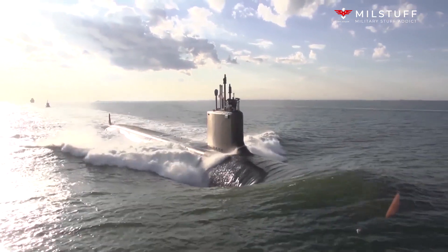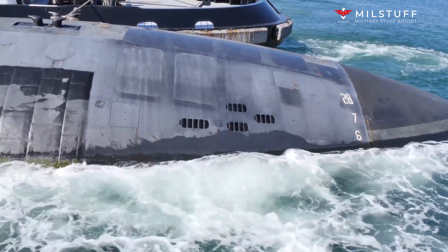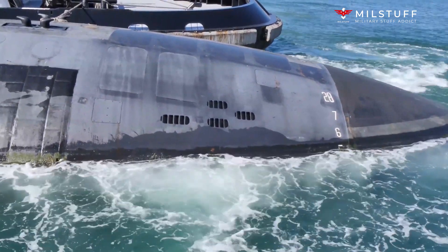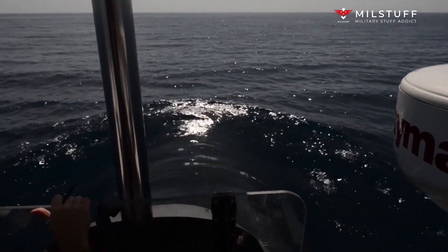The U.S. Navy is planning to build between 72 to 78 new attack submarines. Ten of these will be the Virginia Block V boats, eight of which will be up-armed as described here. Based on a recent briefing document from the Congressional Research Service, reported in U.S. Naval Institute News, a total of 31 Virginia-class submarines will ultimately have this fit.